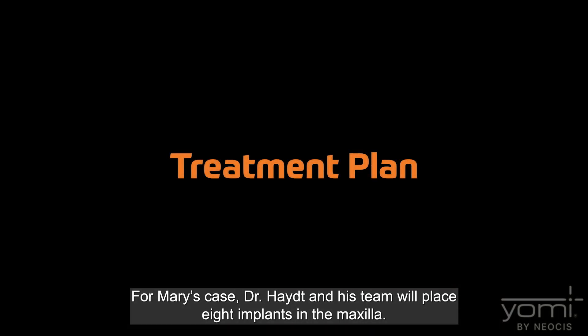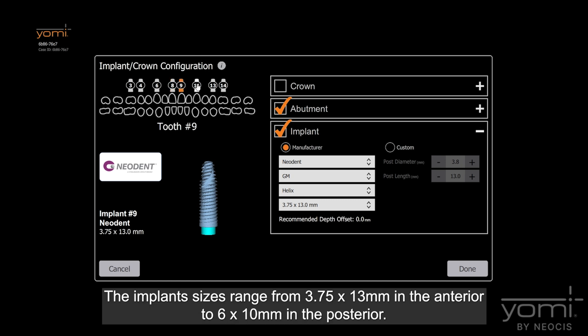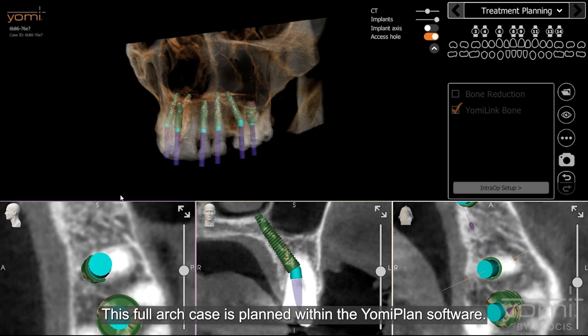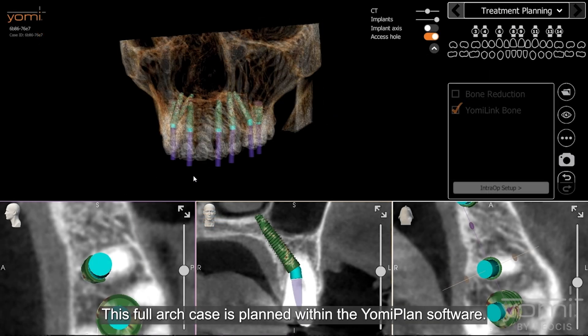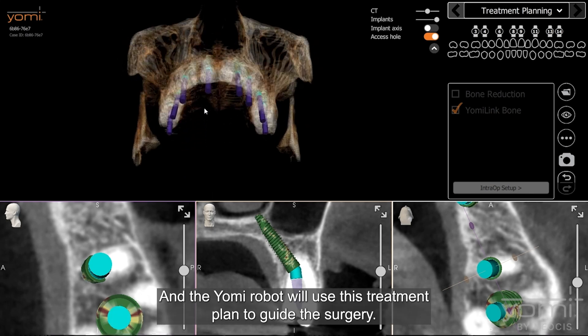For Mary's case, Dr. Haight and his team will place eight implants in the maxilla. The implant sizes range from 3.75 by 13 millimeters in the anterior to 6 by 10 millimeters in the posterior. This full arch case is planned within the Yomi Plan software, and the Yomi robot will use this treatment plan to guide the surgery.